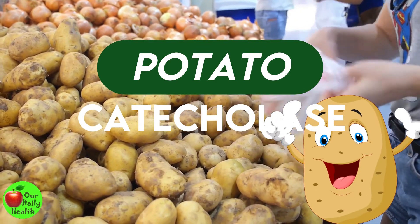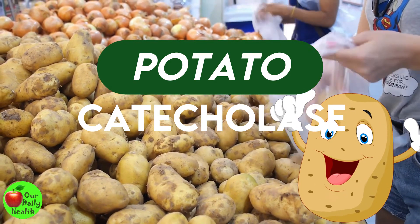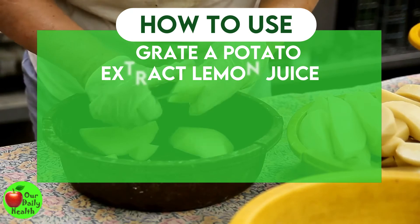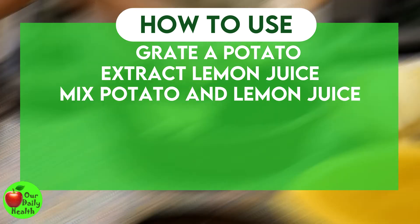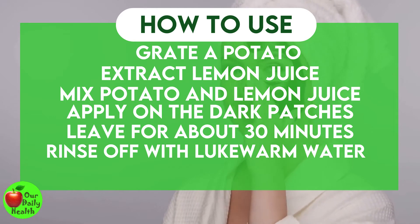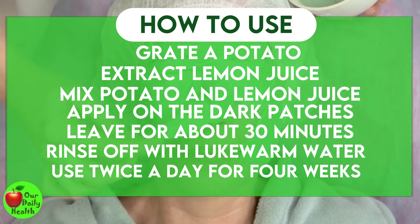Number 8: Potato. Potato contains a skin bleaching enzyme catecholase, which is claimed to help lighten dark patches and sunspots. How to use: Grate a medium-sized potato and extract juice from half a lemon. Mix equal amounts of grated potato and lemon juice. Apply the mask on dark patches and leave for about 30 minutes. Rinse off with lukewarm water. Use this mask twice daily for four weeks for effective results.